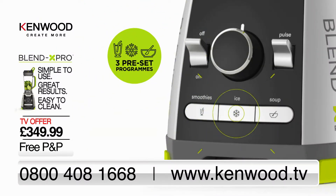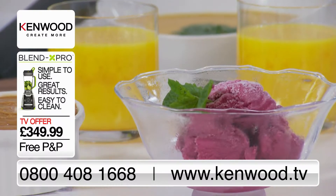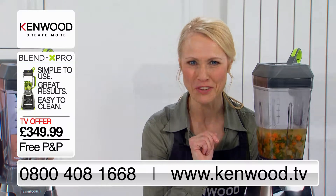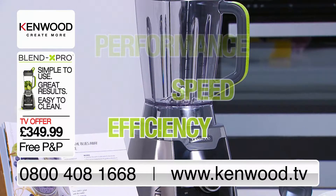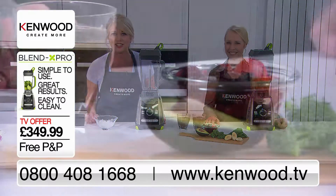I love the three preset programmes — they're to help you achieve the ultimate smoothies, frozen desserts, and soups. This machine is super strong and extremely versatile, with the performance, speed and efficiency you would expect from Kenwood. This machine will be your best friend in the kitchen.